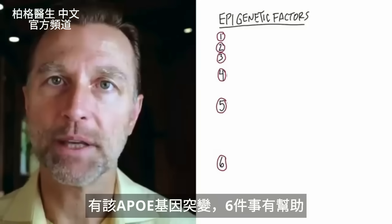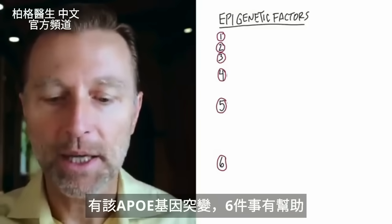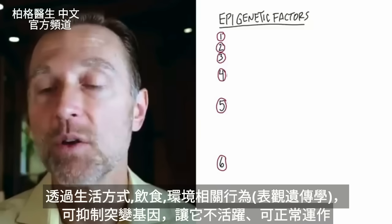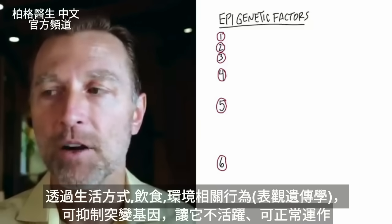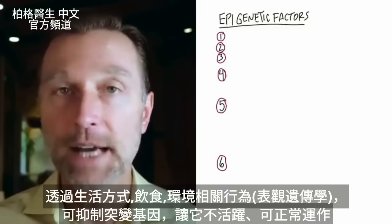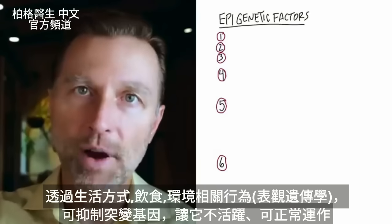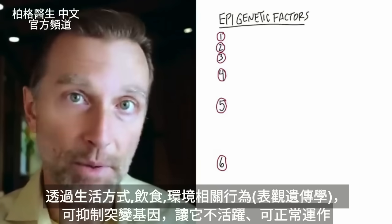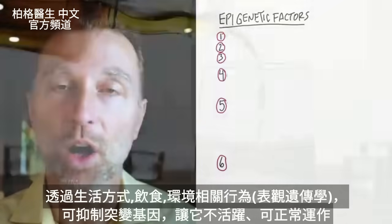Realize this — because someone has this genetic problem, there is something you can do about it, because there's something called epigenetics, which are those actions related to lifestyle, diet, and environment that you can use to suppress this gene, so it doesn't become active, doesn't become a problem, and things can work correctly.